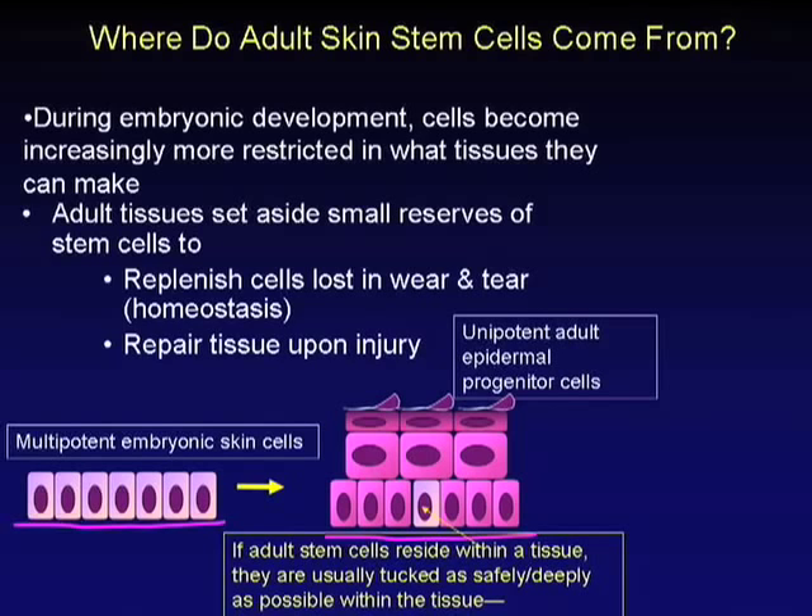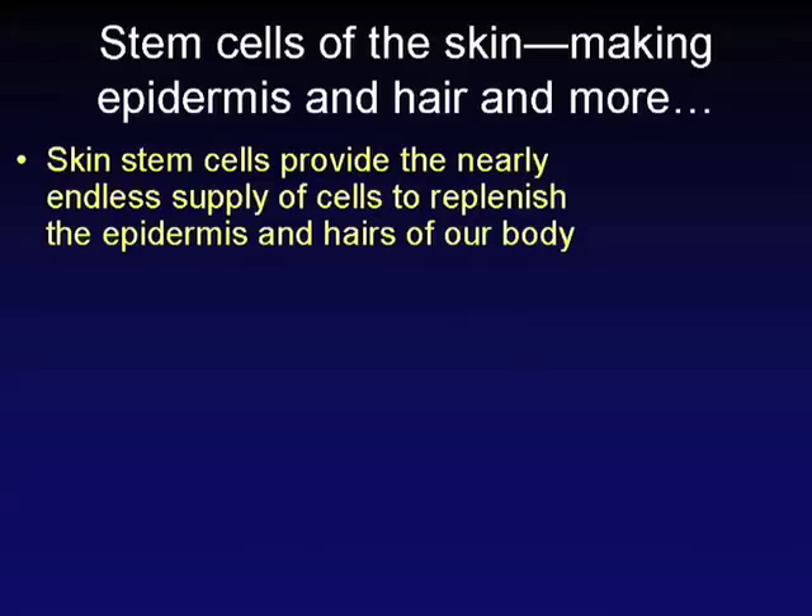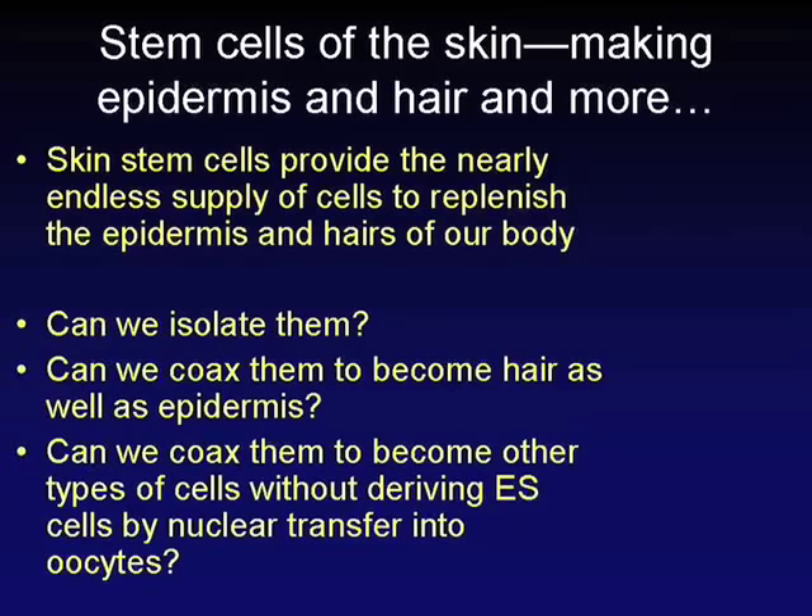If adult stem cells reside within a tissue, they're usually tucked as safely and deeply as possible — a property of many different types of adult tissues. The skin stem cells provide a nearly endless supply of cells to replenish the epidermis and hairs of our body. So can we isolate them? Can we coax them to become hair as well as epidermis, without deriving embryonic stem cells by nuclear transfer into oocytes?